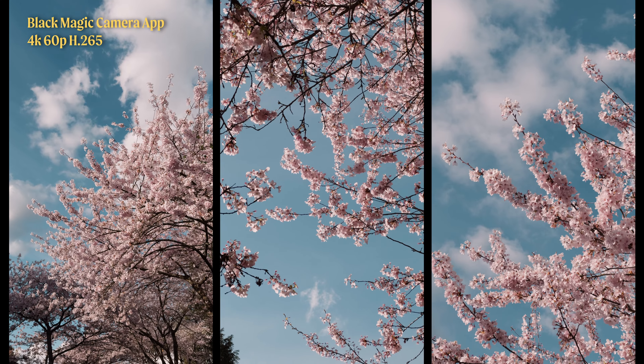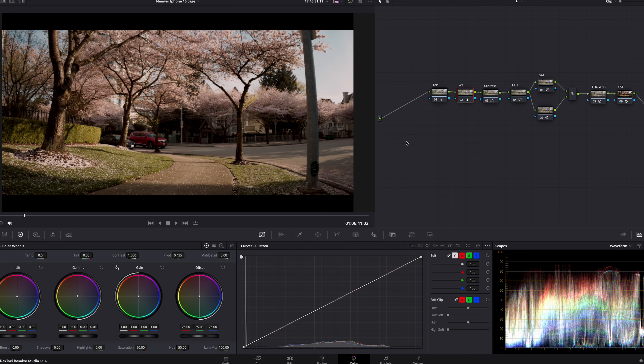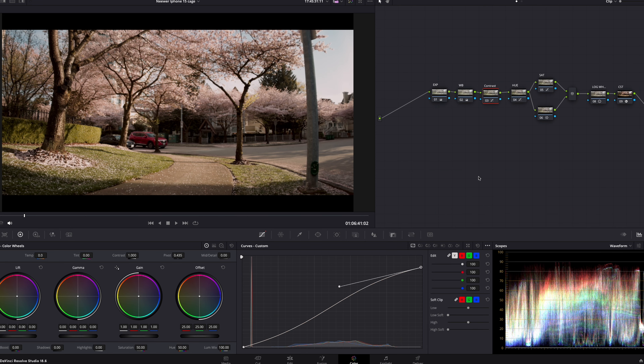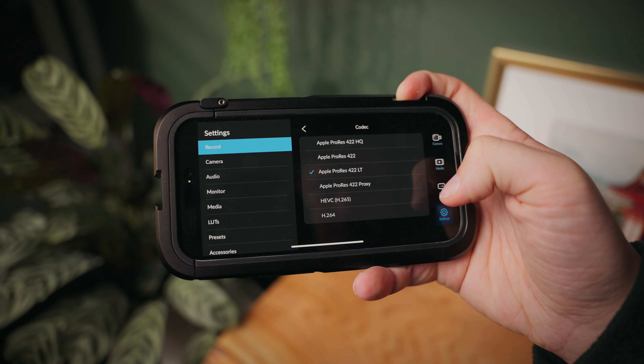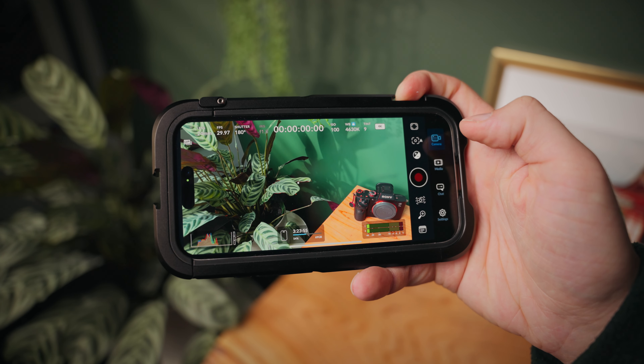I'm actually really impressed by the dynamic range on this camera — I keep calling it a camera, which is kind of ironic. Color grading Apple ProRes Log is actually really, really useful and really easy. I found it just as easy as grading something like the Sony A7S III. Things I really love about the Blackmagic camera app is that you get full control of the settings.